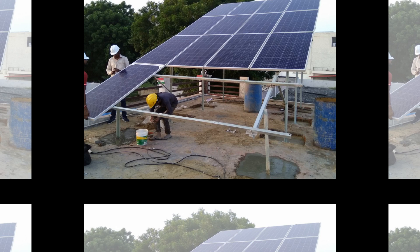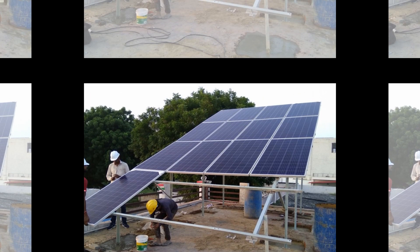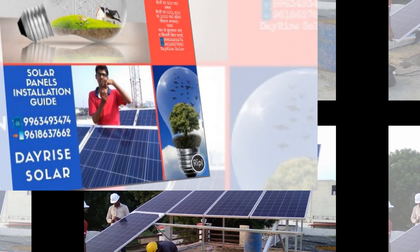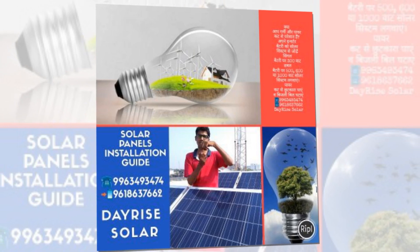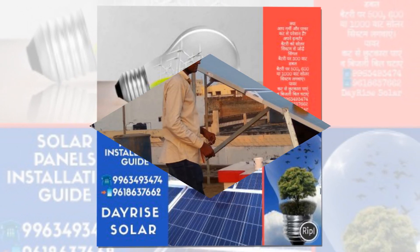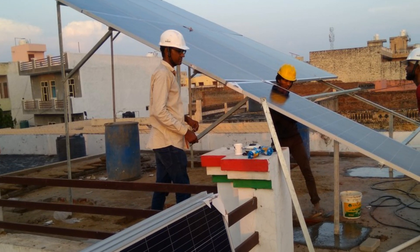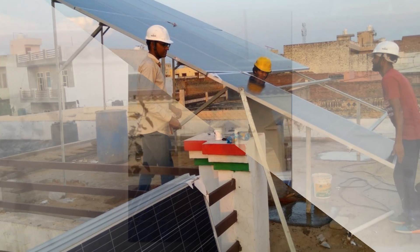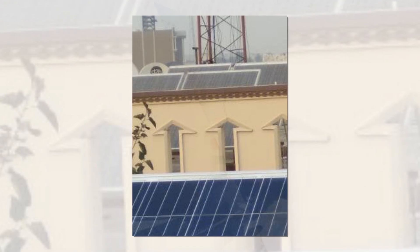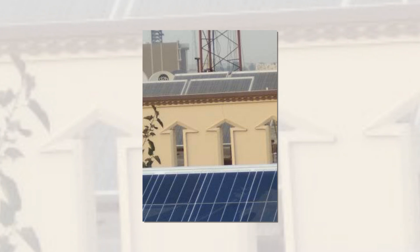This would generate enough electricity to suffice the user's own load; any excess is fed into the grid to use later when solar is off, by means of a net meter. Net metering by the Discom utility ensures that users' electrical bills are reduced almost to 90% for the next 25 years through a power purchase agreement between the user and the grid Discom utility. Businesses, homeowners and community groups are eligible for this feed-in tariff rebate program.